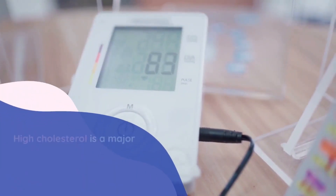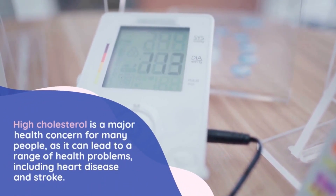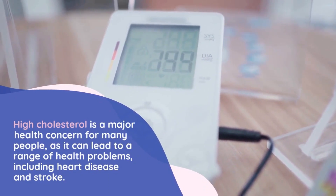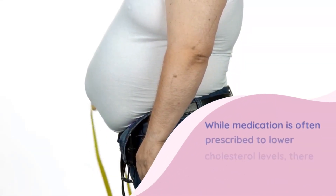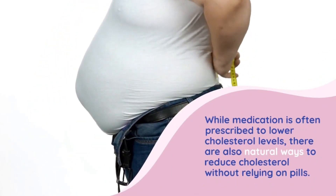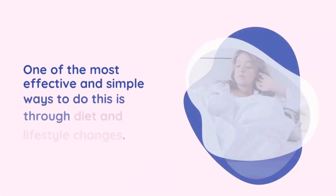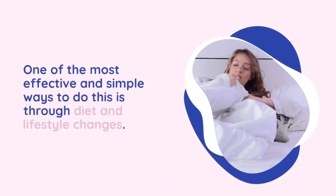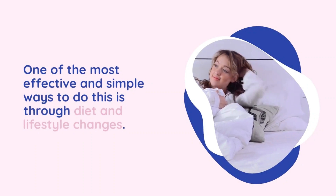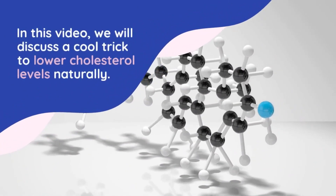High cholesterol is a major health concern for many people, as it can lead to a range of health problems, including heart disease and stroke. While medication is often prescribed to lower cholesterol levels, there are also natural ways to reduce cholesterol without relying on pills. One of the most effective and simple ways to do this is through diet and lifestyle changes. In this video, we will discuss a cool trick to lower cholesterol levels naturally.